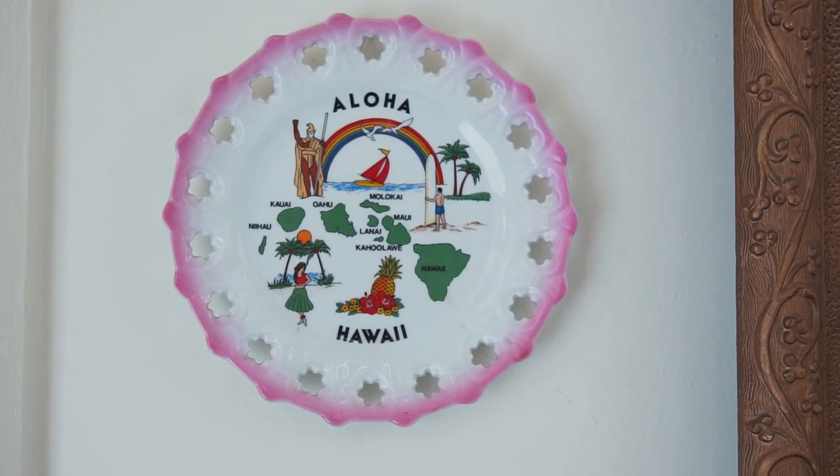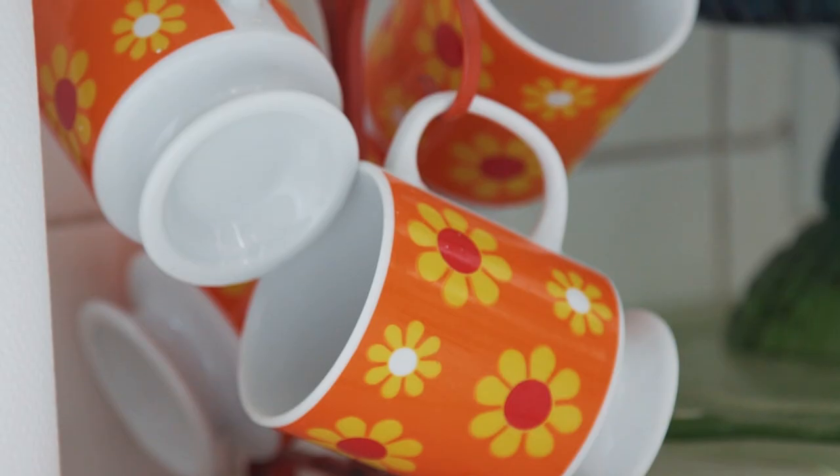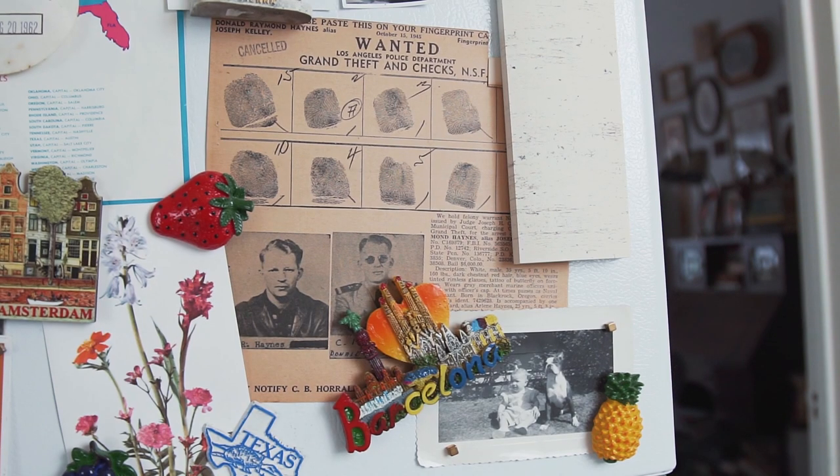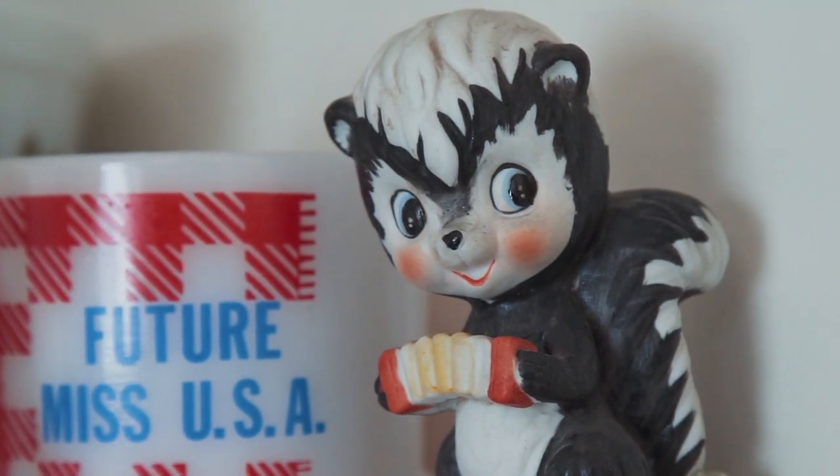My mom and I have a booth at a local antique mall called Magnolia and Willow, so I spend a lot of time shopping for vintage stuff and going to estate sales. I'm constantly adding new stuff to my home and changing things out. Decorating is one of my biggest passions in life and having so much vintage stuff in my home really makes me feel connected to the past.